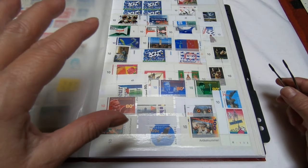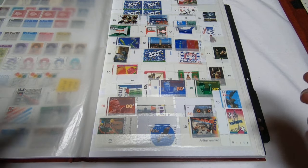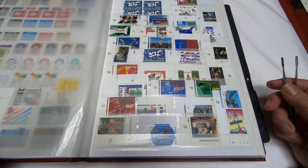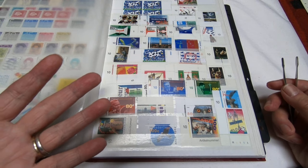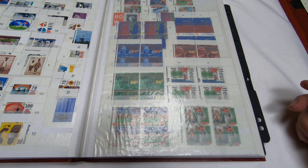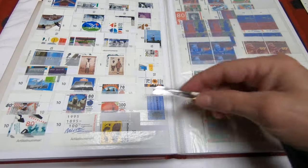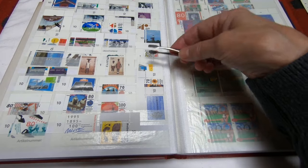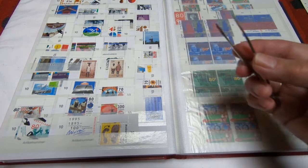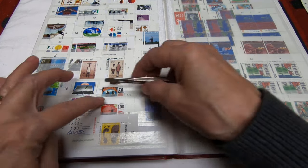You could also get a single mint never hinged and a single used of these and fill your collection out that way. I came by these through a nine box lot estate sale, so I didn't really have any choice in how this collection was amassed — it came to me pretty well already put together. Some of these singles have selvedge on them with information. Selvedge is the edges.